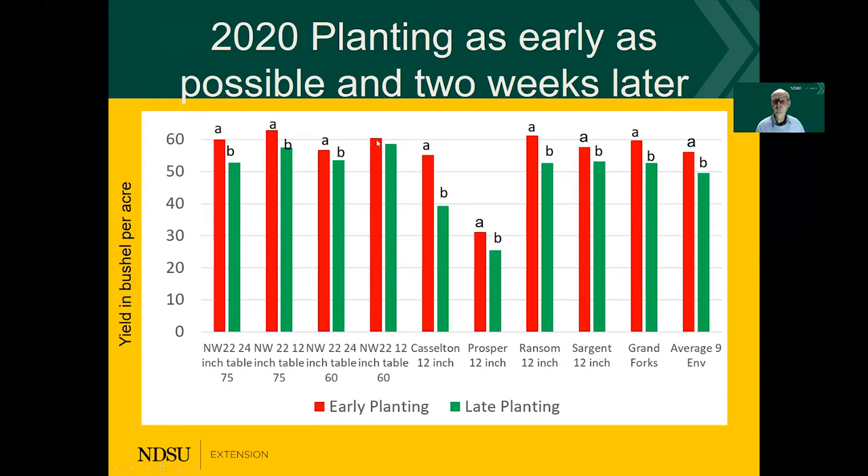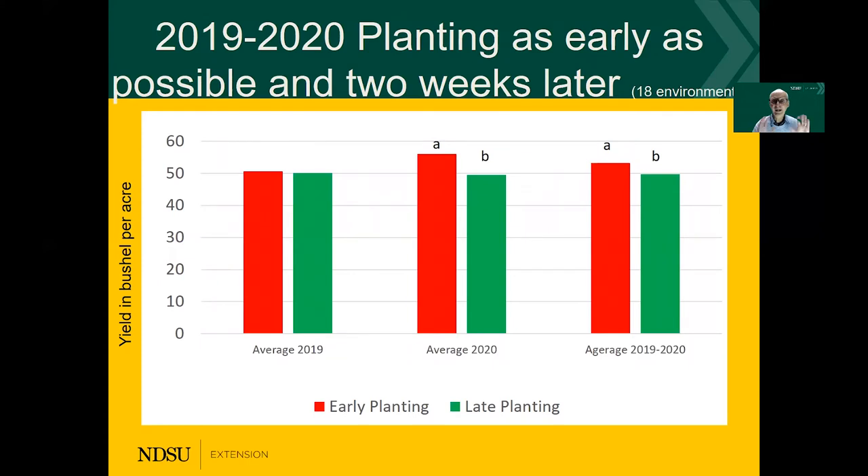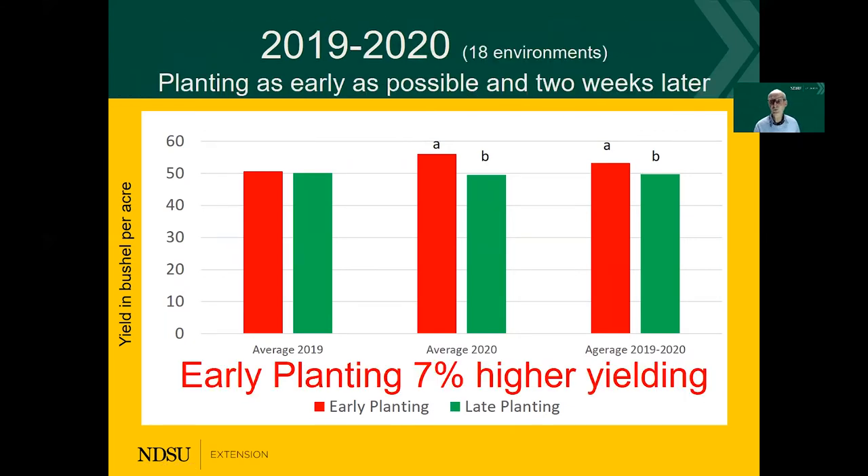We have here a number of bushels difference. In each environment — except for one where I could not determine a significant difference — all the environments show the red bar, early planting, is higher, and the average over the nine environments was the red bar was higher. If I combine over 18 environments over two years, we can see the early planting indicated in red and the green is late planting, and over the two years the red bar — early planting — had significantly more yield.